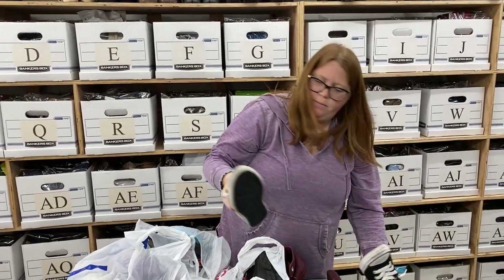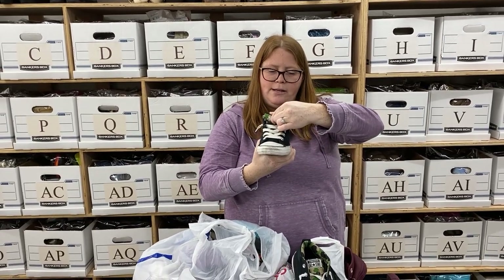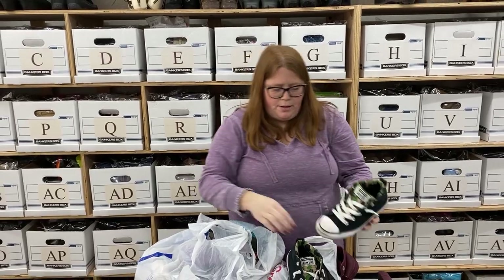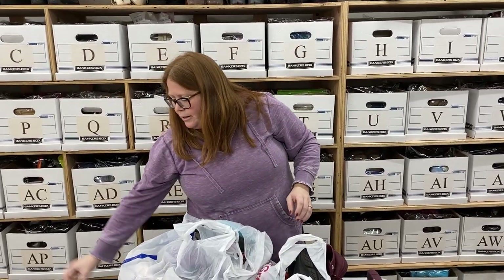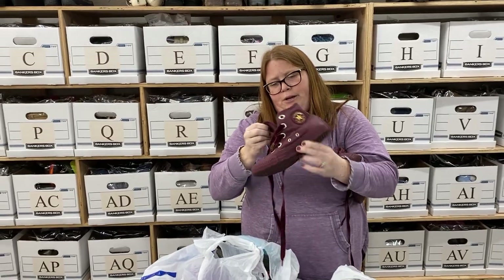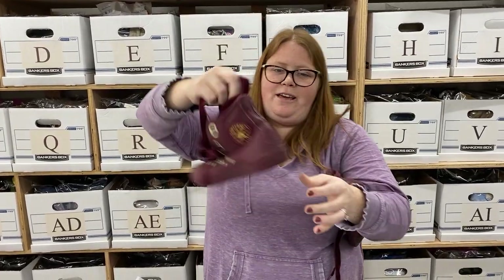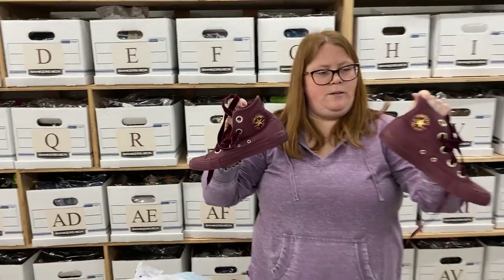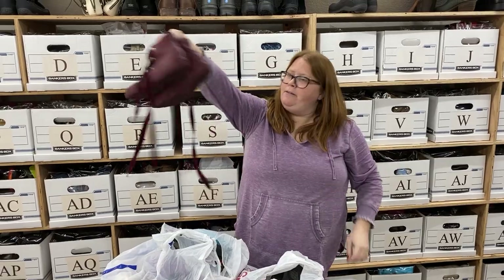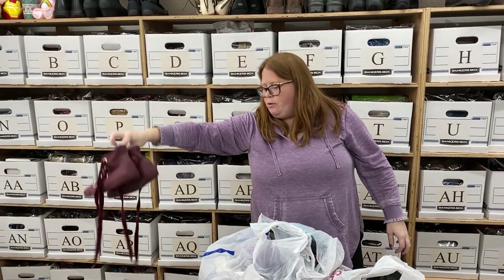Got some Converse — just black, mid-top, camo lining, size 3 youth. Those should sell probably $20 to $25 plus shipping. Converse don't sell for a ton, but they do sell. Then some other Converse — these are kind of cool, like a burgundy leather, women's size 6, with some velvet laces. It's got the gold star, really good shape. I feel like this is a nice fall color, so I'm probably hoping for at least $30 or so plus shipping on those.